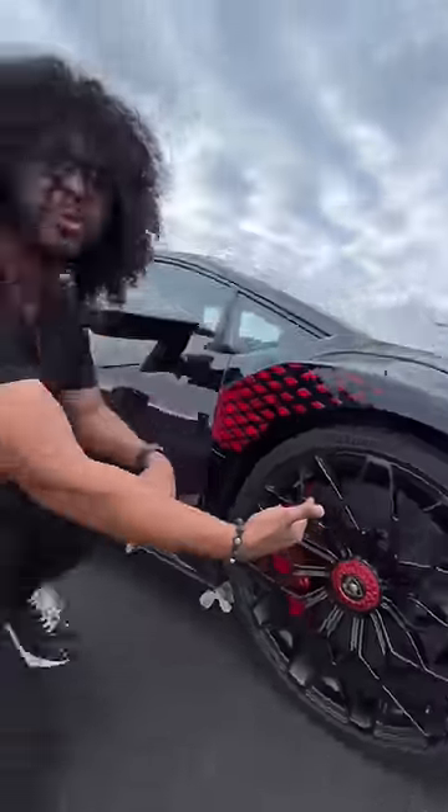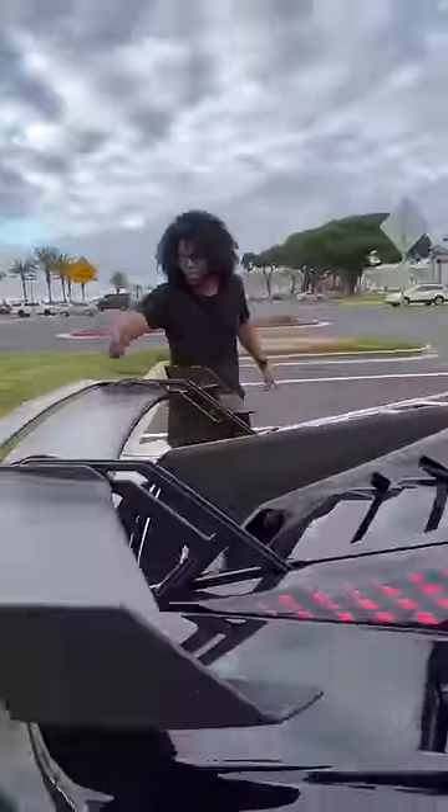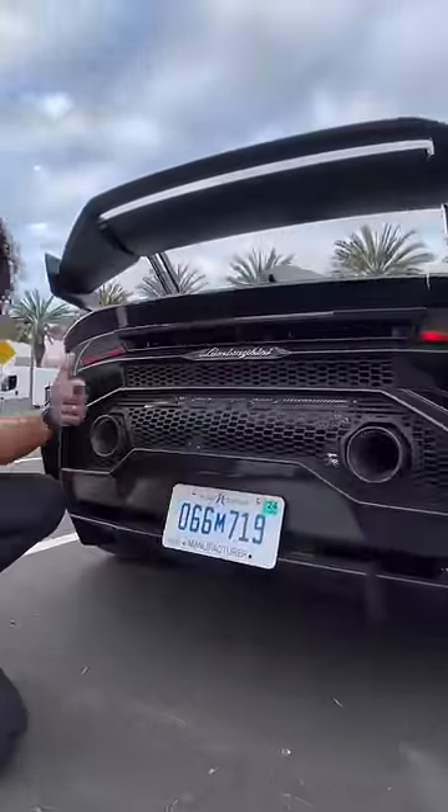It has Formula One level carbon ceramic brakes. The air that comes out of there goes over the hood into this carbon fiber hood scoop. There's a fin right here to keep it stable in the corners, a massive wing to keep it stable on the straights, a carbon fiber diffuser, and an exhaust that'll blow your eardrums out.